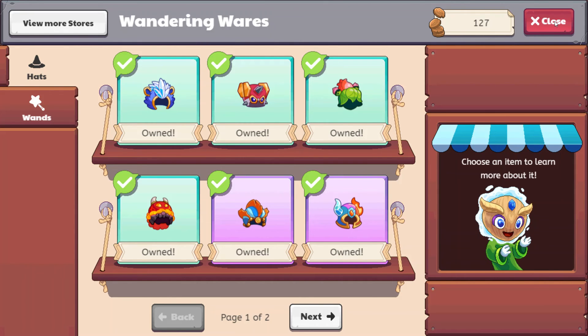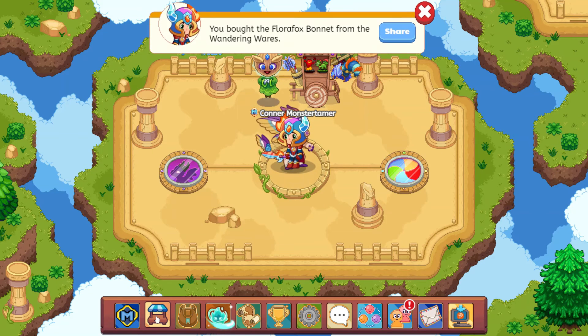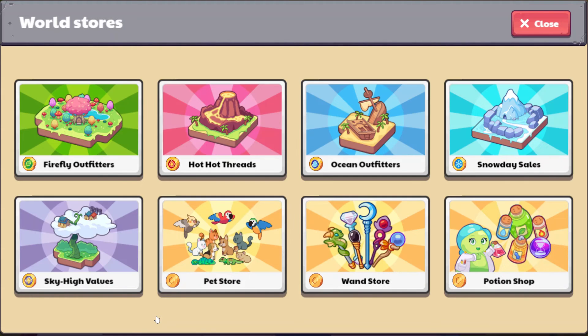You can go to the map and head on over to this market button, which is really, really cool. I haven't talked about it in videos, so I just want to touch on this very quickly. So we can go to the firefly outfitters, hot hot threads, ocean outfitters, snow day sails, sky high values, the pet store, the wand store, and the potion shop. This makes it really easy to navigate to different areas and decide what you want to buy in each of the different places.